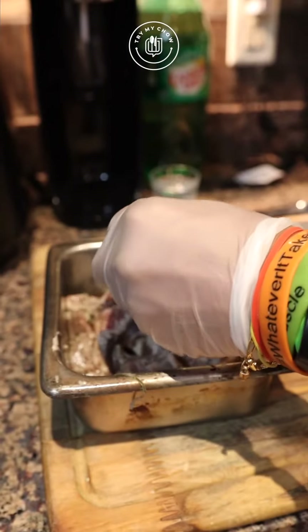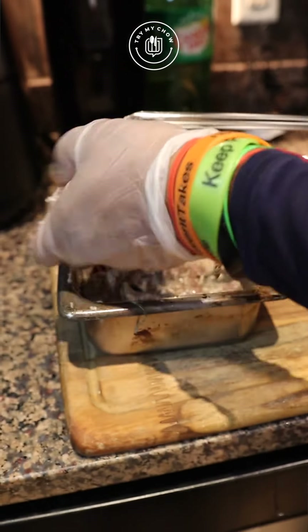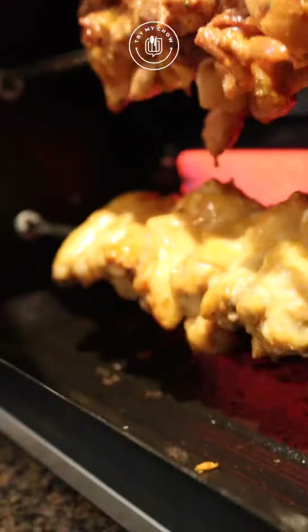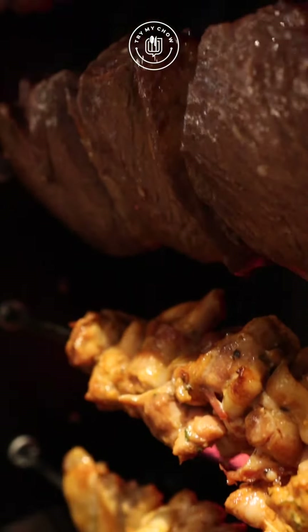The food was excellent. He knows how to cook — there's no shame in his game, I'll tell you that. I'm stuffed, and that's kind of rare, because I usually eat two separate meals a day. I'm good today — it's the only thing I ate all day.